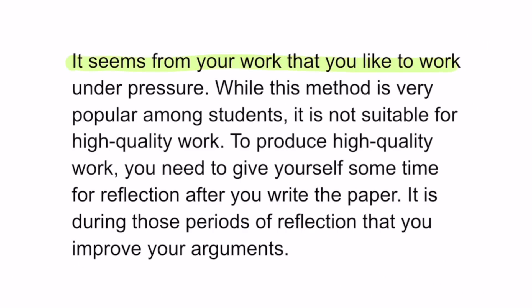The one overarching strategy I follow is creating space for diffuse mode of thinking. One of my friends at Oxford used to say he works best under pressure — he would defer working on his assignments until very close to the deadline. One time, his tutor gave him feedback that he says changed his life: 'To produce high quality work, you need to give yourself some time for reflection after you write the paper. It is during those periods of reflection that you improve your arguments.' After this feedback, my friend started working as early as possible to allow time for reflection, which significantly increased his marks.